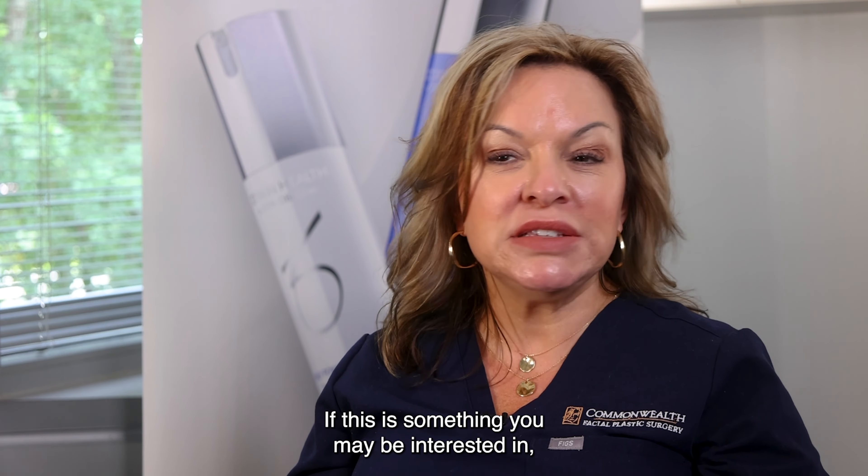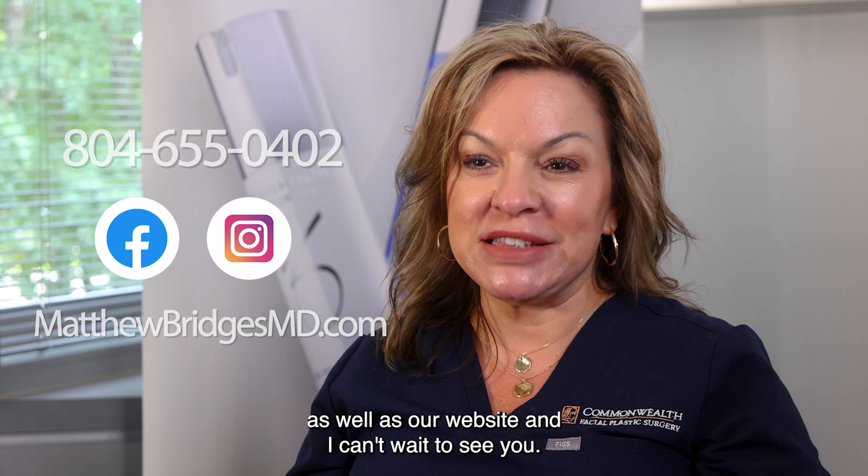If this is something you may be interested in, give us a call and follow us on social media as well as our website. I can't wait to see you.